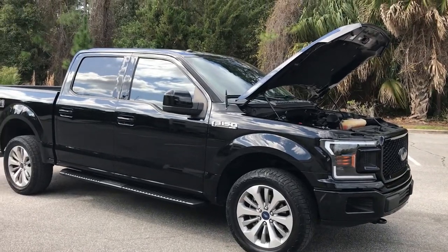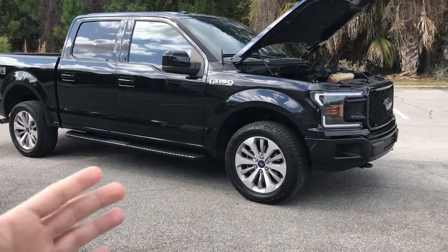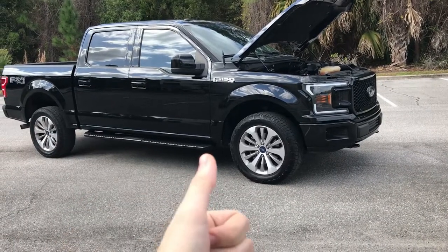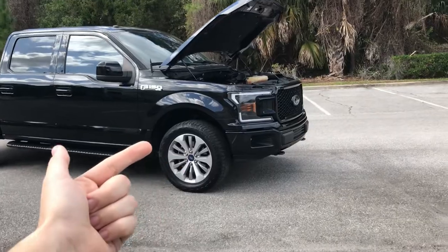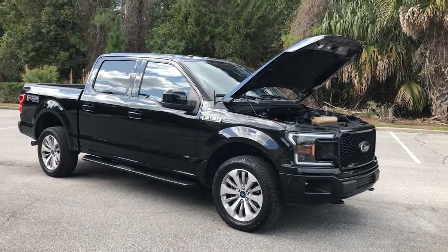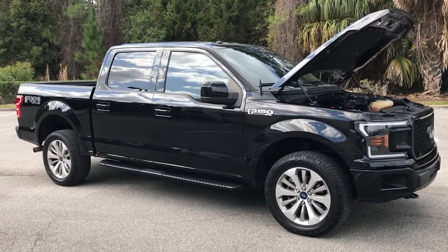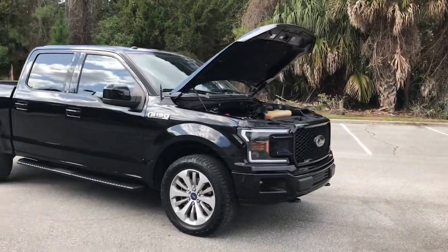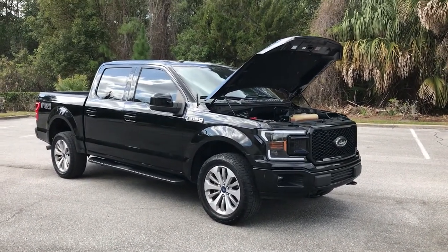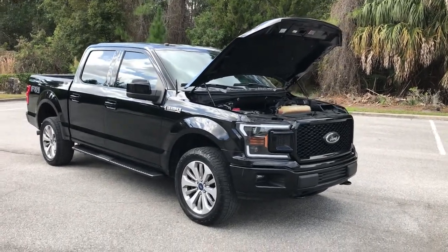That pretty much sums up why the STX is the best bang for your buck in the F-150 lineup. Everybody's entitled to their opinion, but if you get the XL with the STX package, it's better than the XLT, probably on par with the XLT Sport, and $10,000 less — especially in today's market. If this video helped, leave a like so YouTube will share it. Leave a comment about what trim level you have, what you think the best bang for your buck is, and give me ideas on what you'd like to see done to the truck next. I'll catch y'all in the next video — peace.